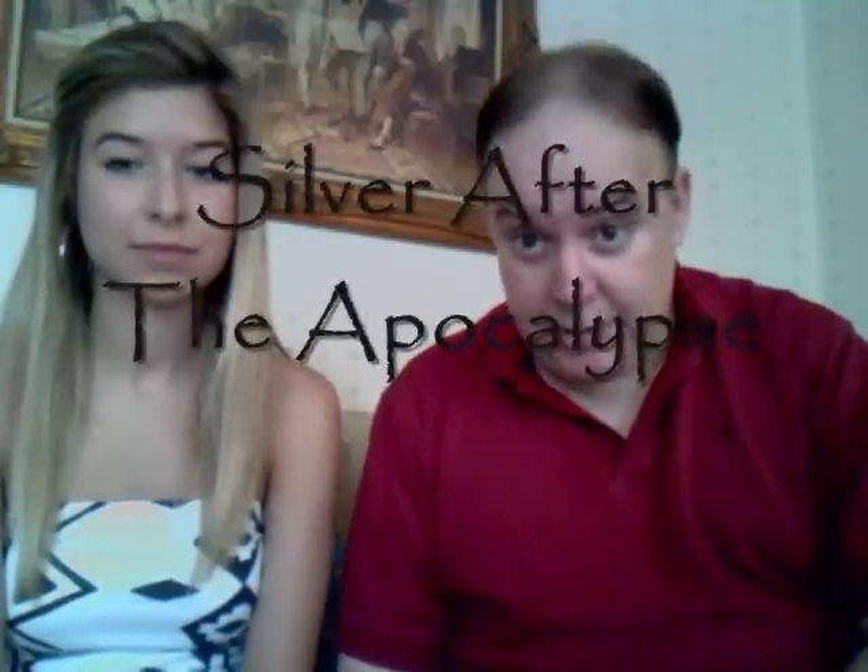Hi, my name is Rick and Alana, my daughter, and sidekick for my video series. And the title of this video is Silver After the Apocalypse.